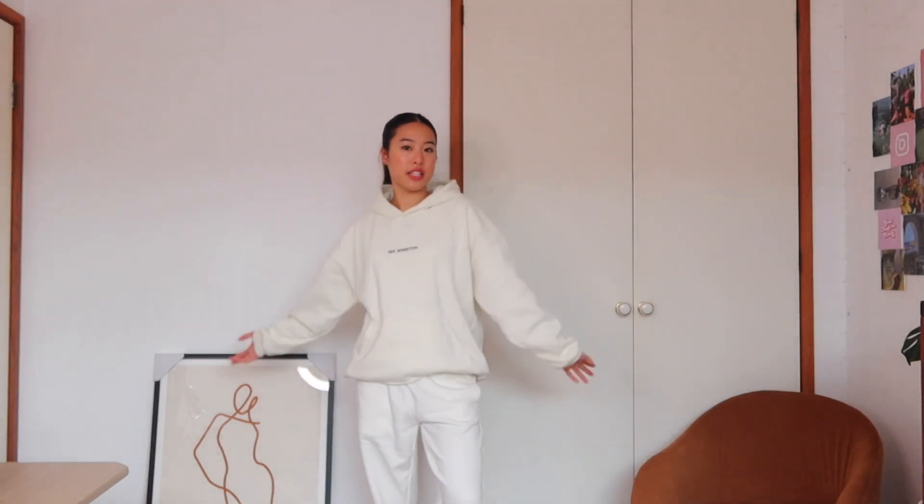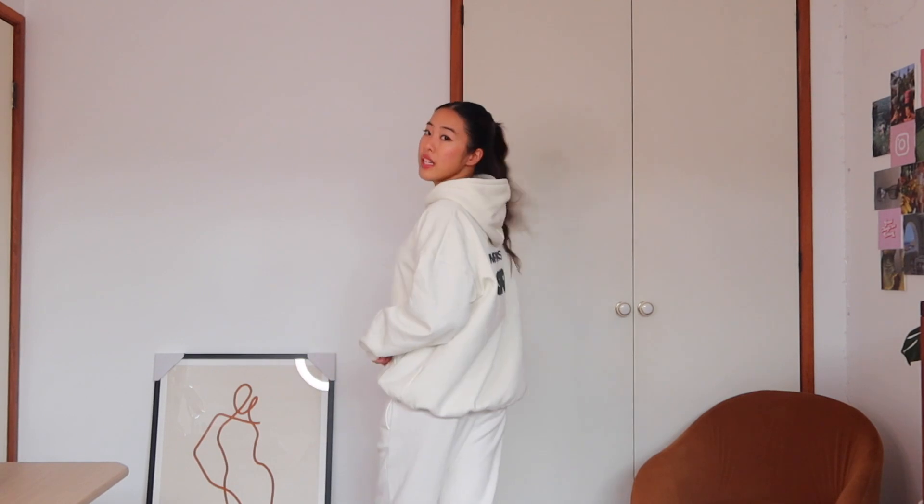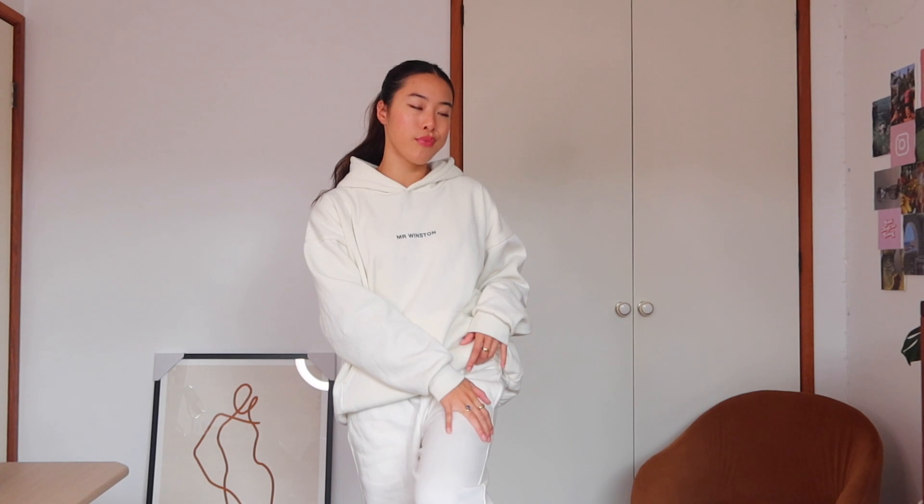This is what I wear chilling around the house getting assignments done at 11:59 PM — it's really cozy, comfy and warm. I want to start off realistic because the rest of these outfits are for when I'm mentally stable enough to dress nicely. This hoodie is from Mr. Winston, these pants are just Glassons sweatpants — not a matching set, this one's a slight shade darker than the pants, but it works. I'm at home, no one sees me.